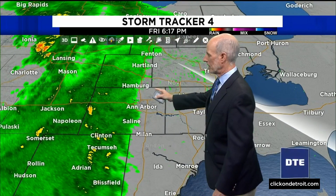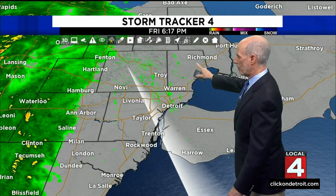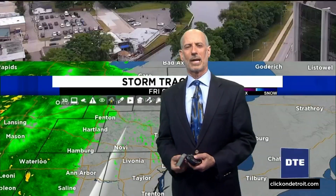This stuff is all very, very light. The rest of us to the east of that are dry. This is all false echoes right here, so we are dry until this stuff moves eastward. It's moving at about 20–25 miles an hour, so it's going to get here. It's just going to take its time because it's coming into some dry air.